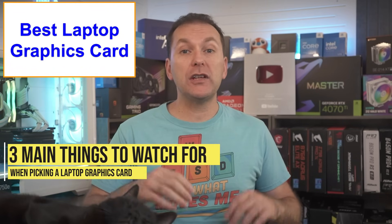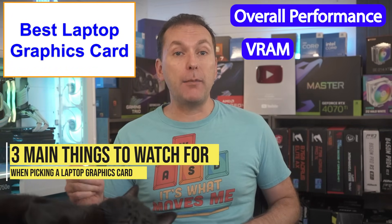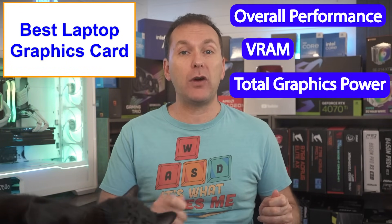There are three critical parts to getting the right gaming laptop GPU: the overall performance, the amount of video RAM or VRAM on the GPU, and the GPU's total graphics power, also called the TGP or maximum graphics power.